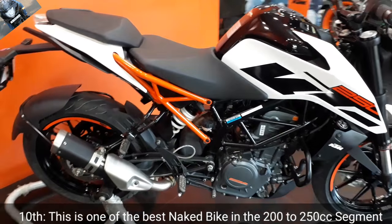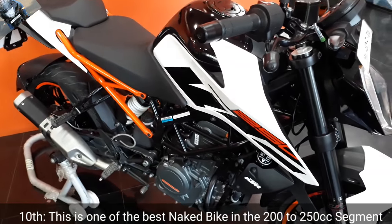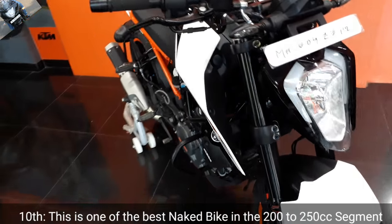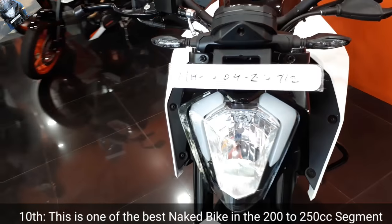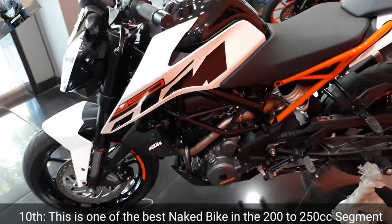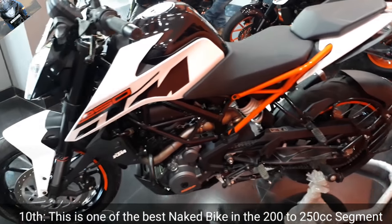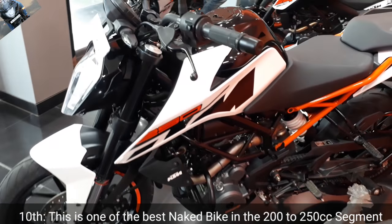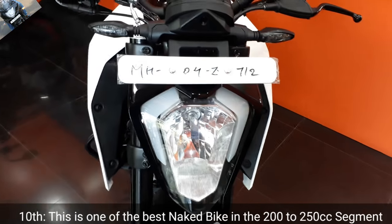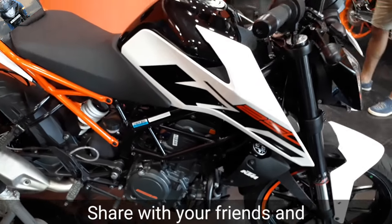The tenth point is that this is one of the best naked sports bikes among all competitors. I think the KTM Duke 250 is fabulous in terms of looks, design, performance, fuel injection system, and everything. I think this is the total package which we get from KTM, and we get it below 2 lakhs on-road price. This all ten points are fabulous.